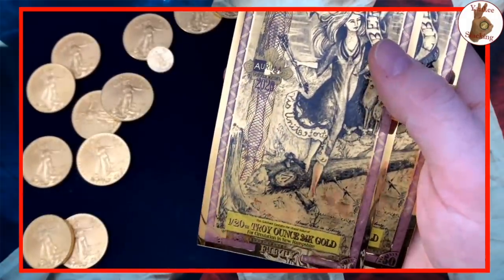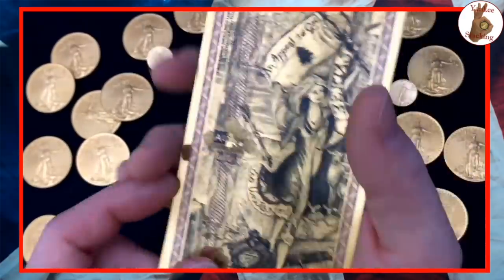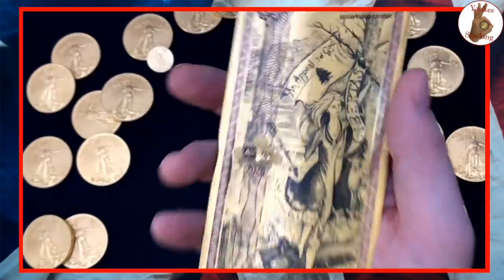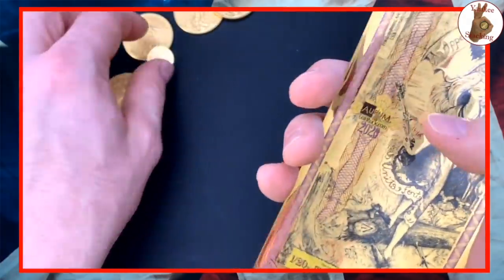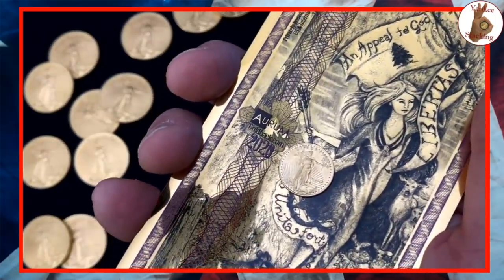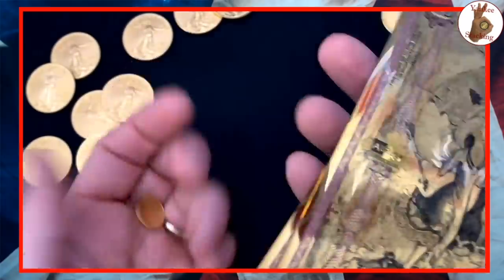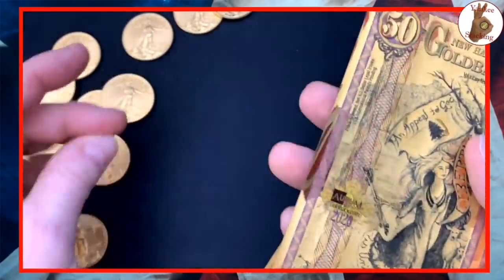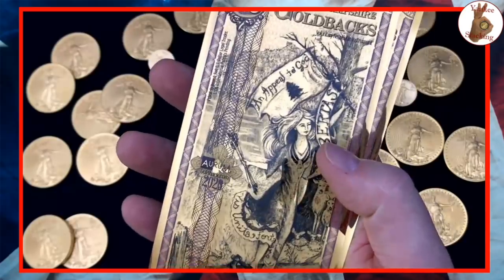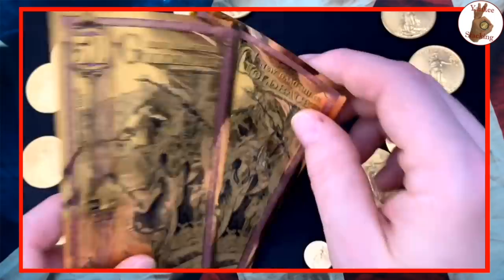Holding two 50 Goldbacks right now — that's one-twentieth of a troy ounce of 24-karat gold each, meaning one-tenth ounce of pure gold total. That's equivalent to one of these one-tenth ounce American Gold Eagles. That's stunning to think about. Goldback wants to put the gold into the hands of the people — put the real money into the hands of the people. That's what this is all about.